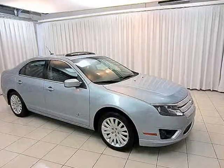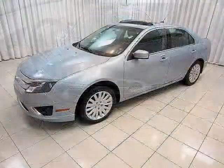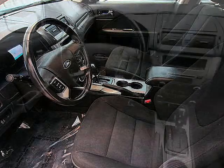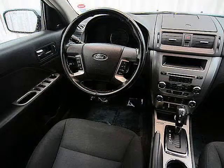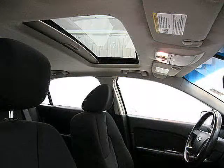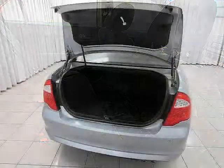It would be nice for the environment and for our wallets if we all drove hybrids, but let's be honest. Cars like the Prius just can't meet everybody's needs. This Ford Fusion has a classy business-like exterior, a comfortable interior with sunroof, steering wheel media controls and more, and a 2.4L 4-cylinder gas-electric hybrid engine.